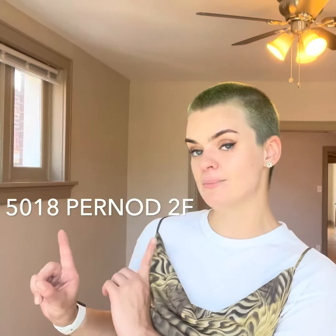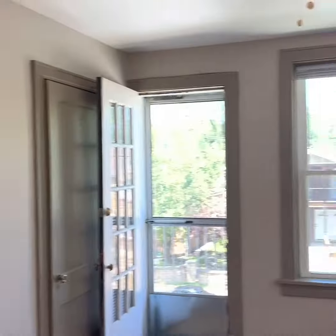Hey y'all, Cece here with Garcia Property Management at 5018 Pernod, second floor, one bedroom, one bath, modernized kitchen, parking out back, front balcony. Let's check it out. Buckle up because I've got lots to show you.